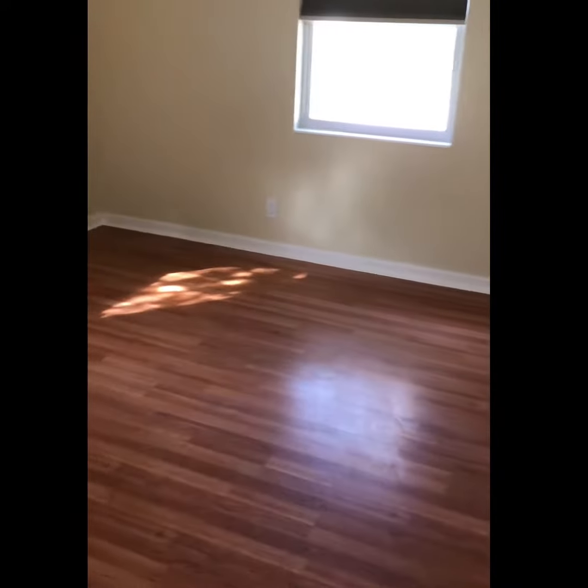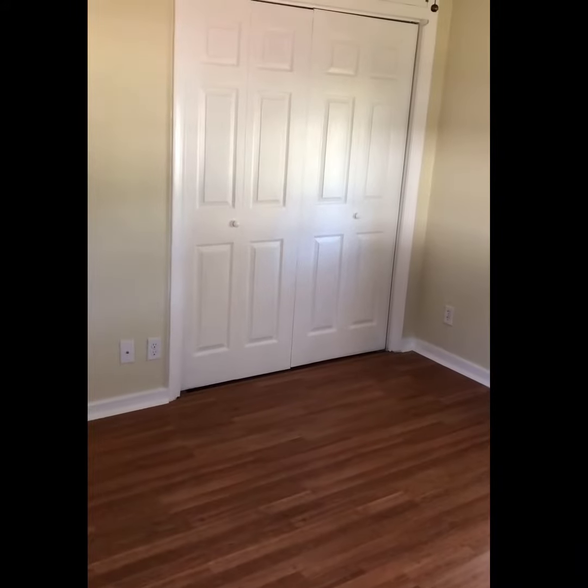I almost feel like turning the heater up a little bit. I'm going to turn it up — kick it up at least to 70. I only have it at 68.